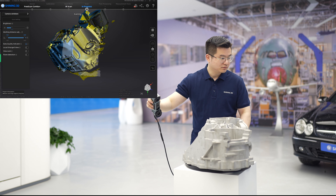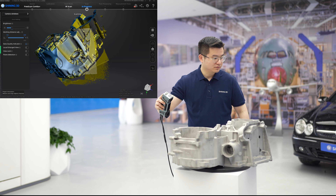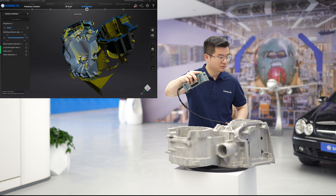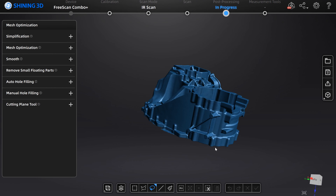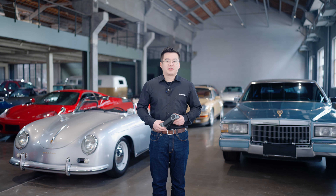In addition, Combo Plus inherits the advantages of FreeScan Combo. Combo Plus is still equipped with an infrared projector and supports unmarked scanning in infrared mode, opening up more scanning possibilities. Furthermore, Combo Plus maintains the compact and lightweight body of Combo, adopting a small camera angle, making it easy to scan narrow and deep areas.